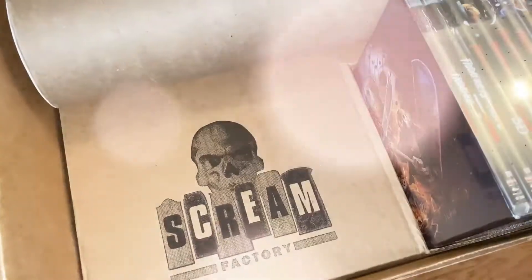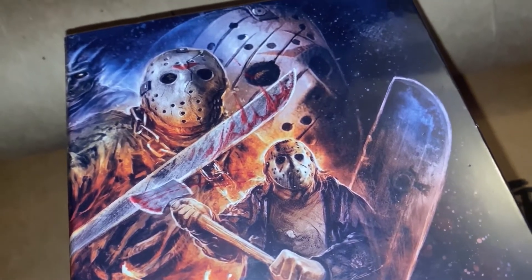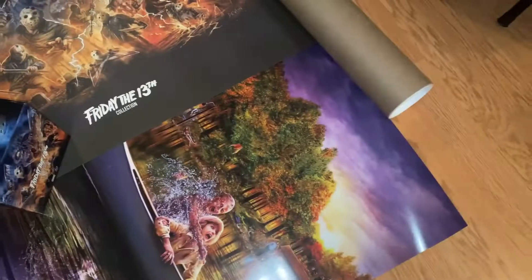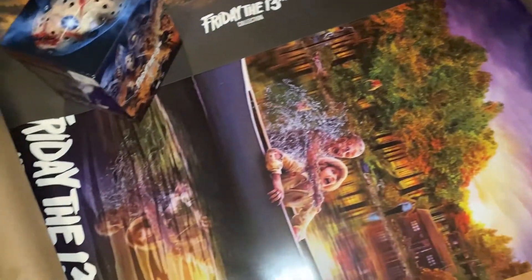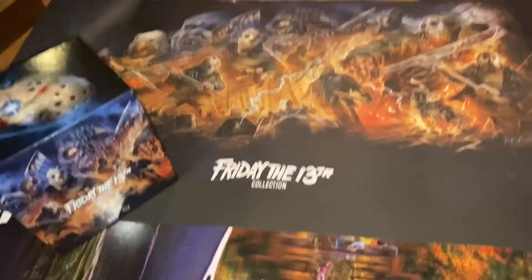It slices, it dices — holy shit. A quick word from our sponsors. Wow, so I just opened it up — unbelievable! You got two posters with it. Unbelievable, can't believe this box set. This is a real special box set, man. Scream Factory went above and beyond for this release.